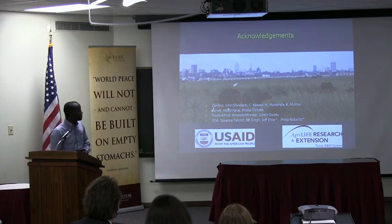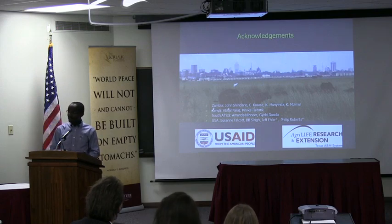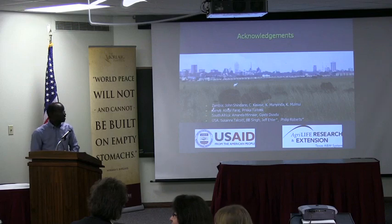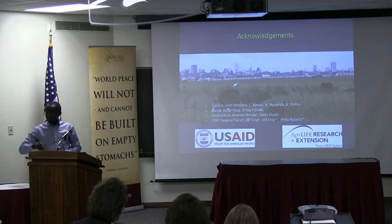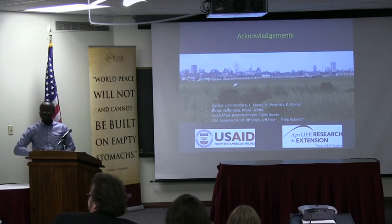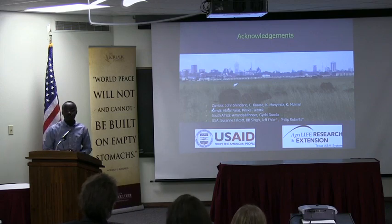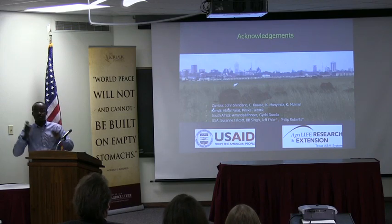Our collaborators are in Zambia, Kenya, and South Africa. Suzanne Talcott, seated in the back, is a very key collaborator. B.B. Singh is also another important collaborator on this project. We also have some colleagues at UC Riverside who are working with us. Thank you.